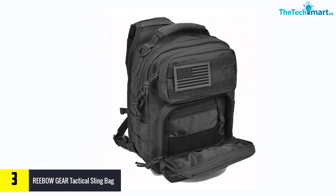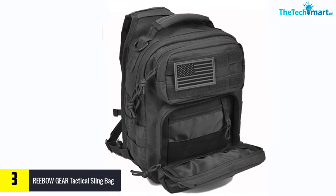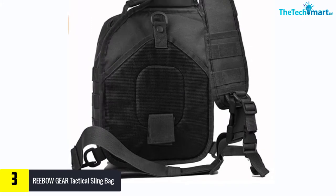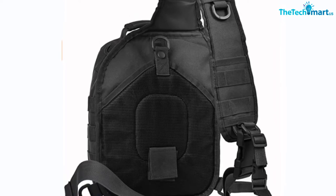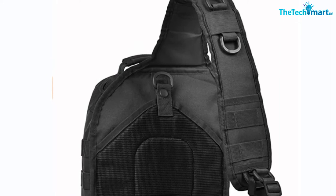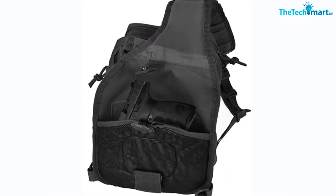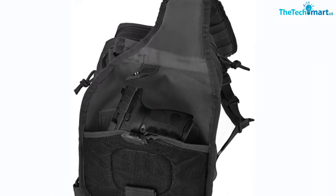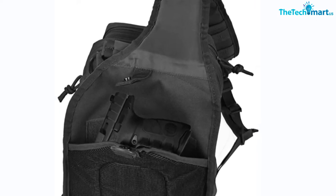At number three we have the Rebo Gear Tactical Sling Bag. This sling gun bag from Rebo is small and easy to bring around with you. It is well made and durable, built with 600D polyester materials. The bag has an adjustable shoulder strap, and Rebo has thought carefully about the design — for example, it has smaller straps than usual bags, because smaller straps reduce the sway of the bag when you move or run around in the field. This military gun bag is perfect for military or civilians who like to shoot at the range.